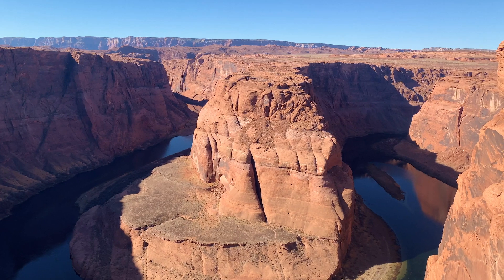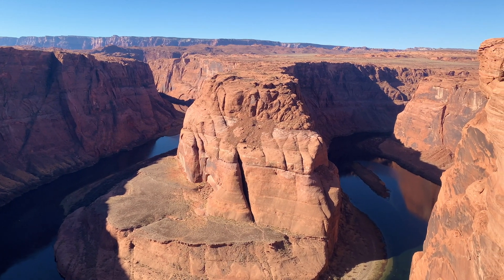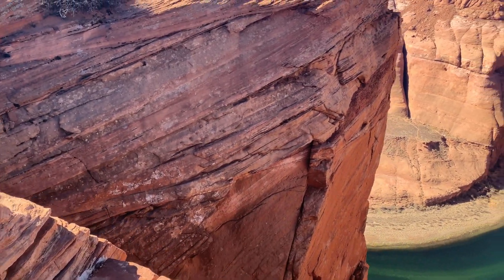Seriously though, how incredible is this? I don't know if the color is translating in the camera, but I really hope it is because it's just stunning.